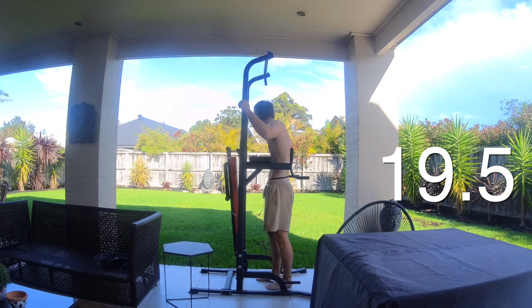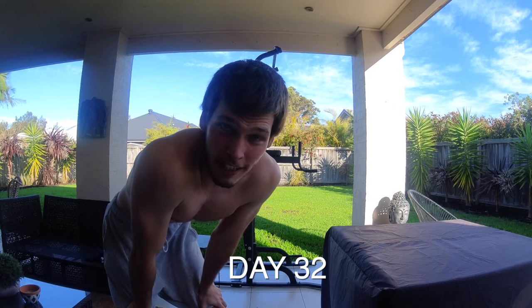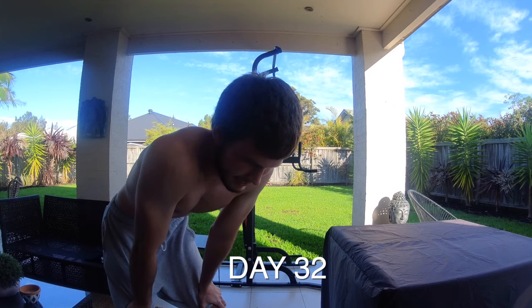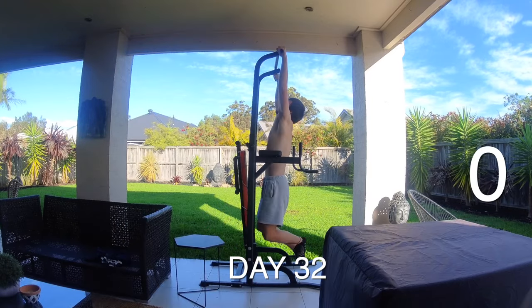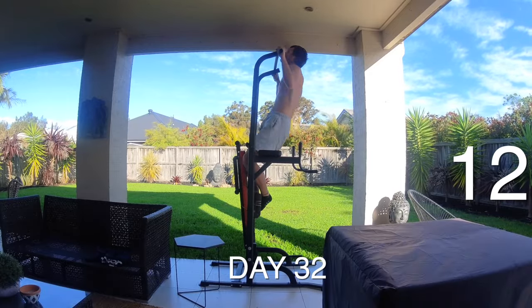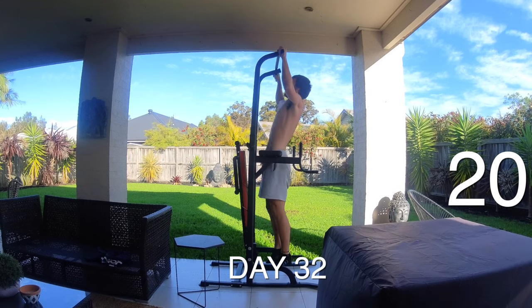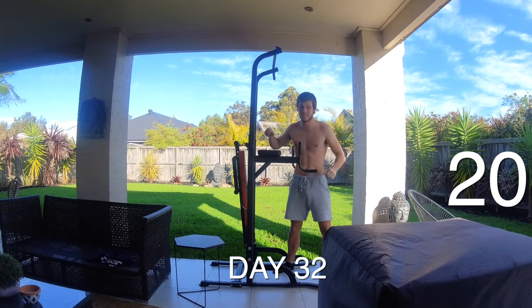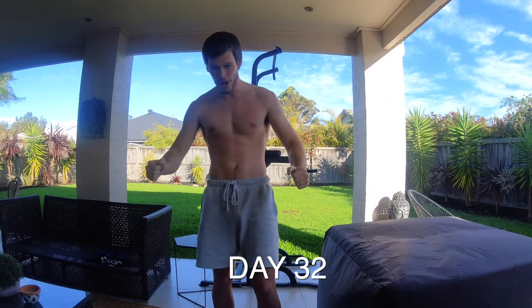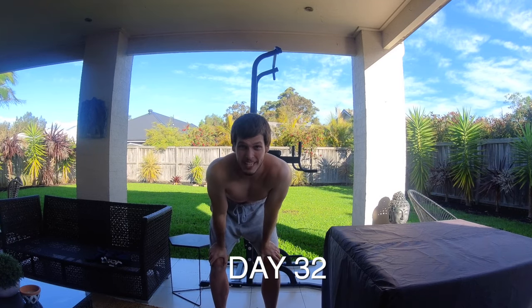Skip to day 32 — I'll let you guys enjoy this one because it means a lot to me. If I don't get 20 on day 32, I'm going to cry. I think we're going to get it today. I didn't finish the rest of my 100 yesterday, so hopefully that means I'm rested enough and ready to go. 20. Here we go. I'm so happy right now.